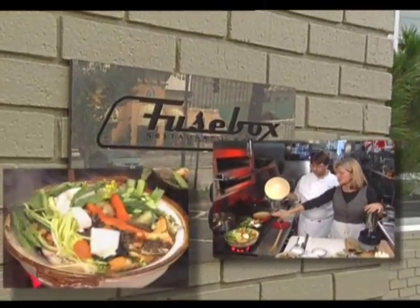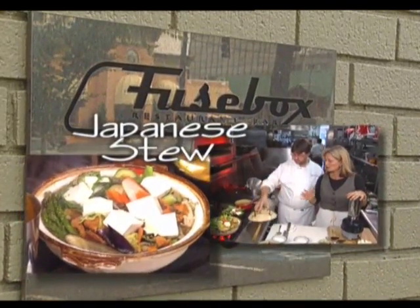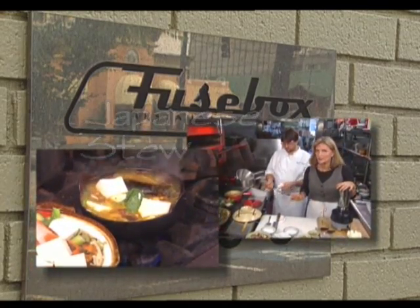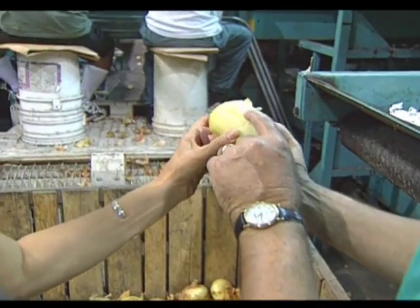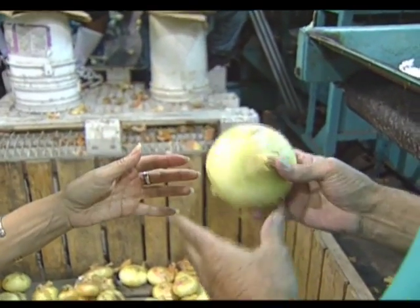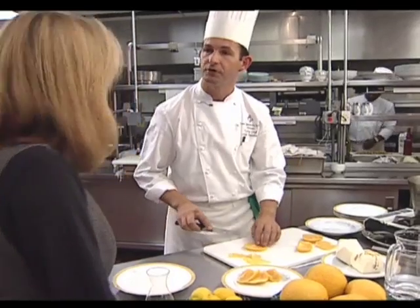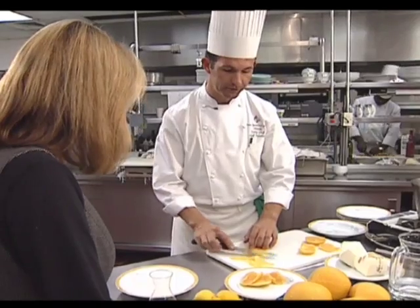In today's program, Troy Thompson turns fresh vegetables into a feast for the eyes with an exotic Japanese stew that's both simple and delightful tasting. Then he blends the flavors of India to create a curry hot pot. And then Regina learns the history of the popular Vidalia Onion as she tours the Georgia countryside, and later joins Chef Joseph Toisler at the Four Seasons for a lesson on candied citrus peel.